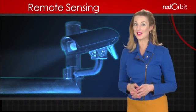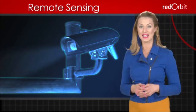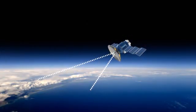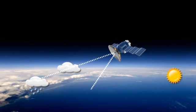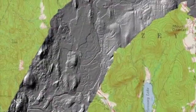Although you may not realize it, you benefit from the results of remote sensing almost every day. Meteorologists count on it to help generate weather forecasts, police use it to catch speeding cars, and geologists use it to create maps of all kinds.